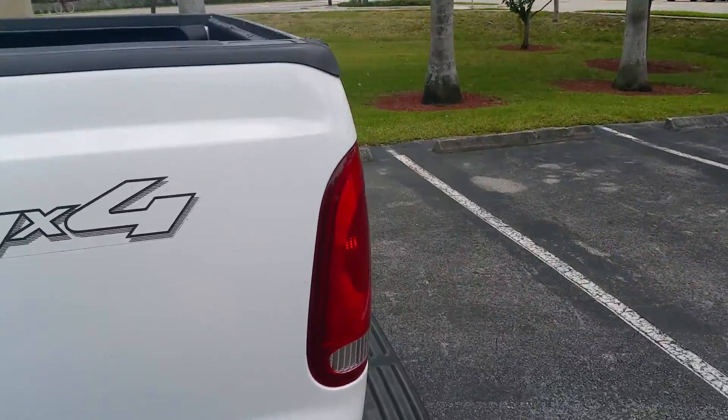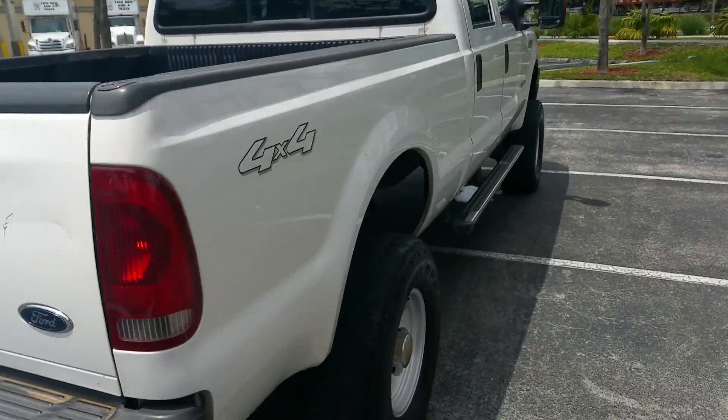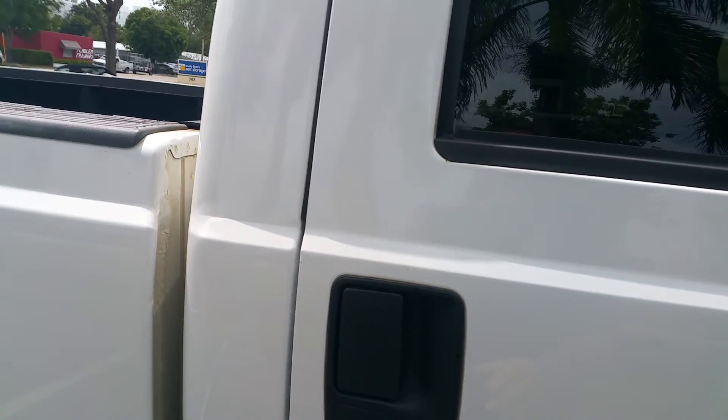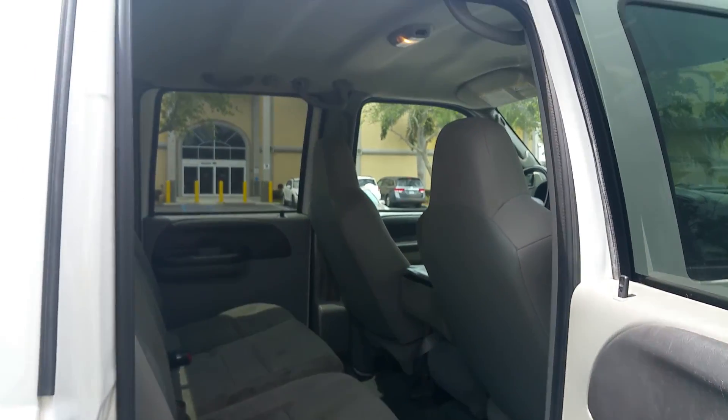Body is in great, great condition for the year this truck is in. Interior is in good condition — could use a little cleaning, but other than that it's great.